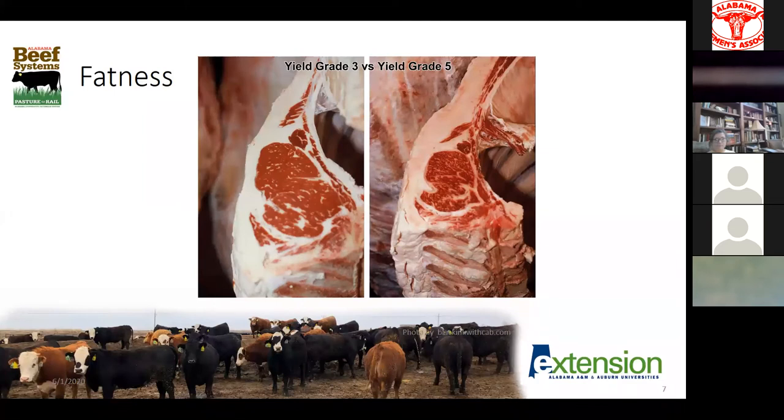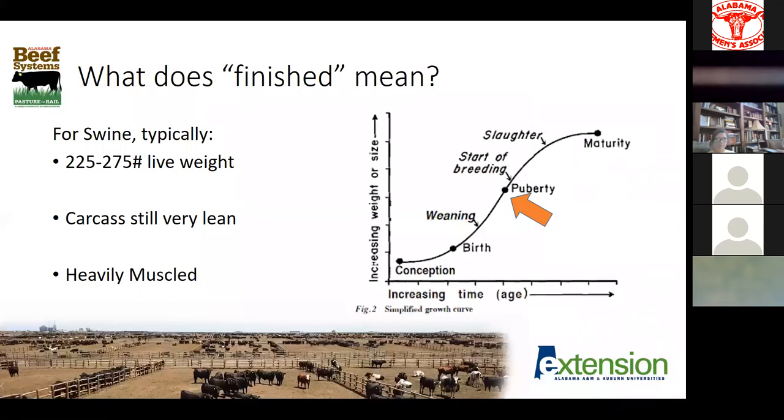We don't want to push that envelope too far either. The carcass on the left-hand side of the screen is probably fairly ideal — what we call a USDA yield grade 3 carcass, about half an inch of back fat and plenty of marbling in that ribeye. This animal is not going to produce a lot of waste when the butcher fabricates the carcass into retail cuts. Versus our yield grade 5, the really fatty carcass on the right-hand side — probably the better part of an inch of back fat — we're probably looking at 20 to 40 pounds of excess fat on the outside that we can't do much with.